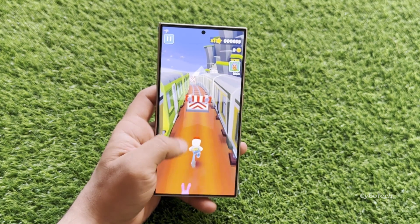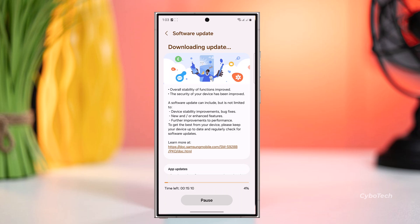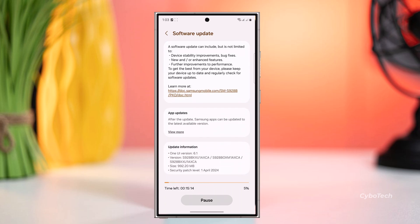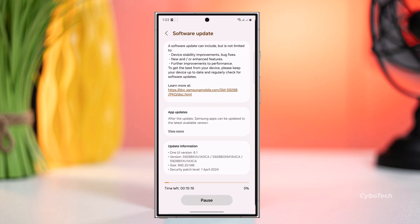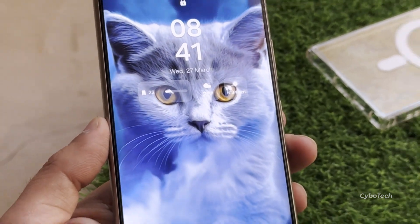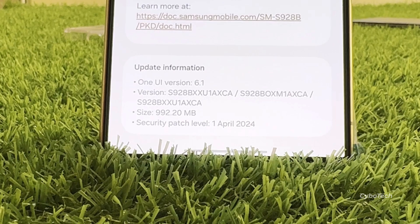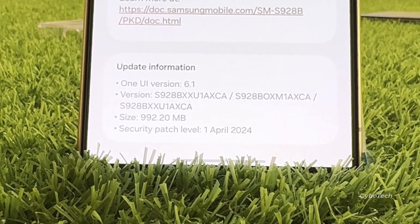Today, we've got some exciting news for Samsung Galaxy S24 series users. Samsung has just rolled out a fresh update for the Galaxy S24 lineup, including the S24 Ultra, packed with important features and the latest security patch for April 2024. It's worth noting that we're still in March, yet Samsung has already pushed out the April patch for the Galaxy S24 series. Let's dive into the specifics.